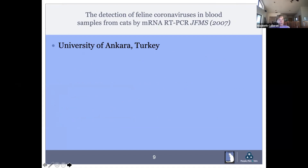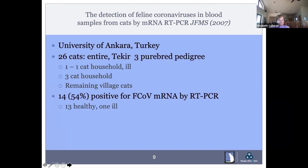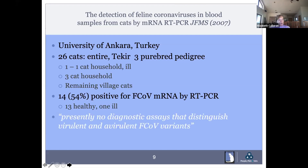In another study from the University of Ankara, 26 cats were tested — 14, or 54%, were positive for coronavirus mRNA by RT-PCR. However, 13 were healthy and only one was sick. So coronavirus PCR on blood is really not very effective. There are no diagnostic assays that distinguish virulent and avirulent forms of feline coronavirus, so you really can't tell very much from a coronavirus titer.